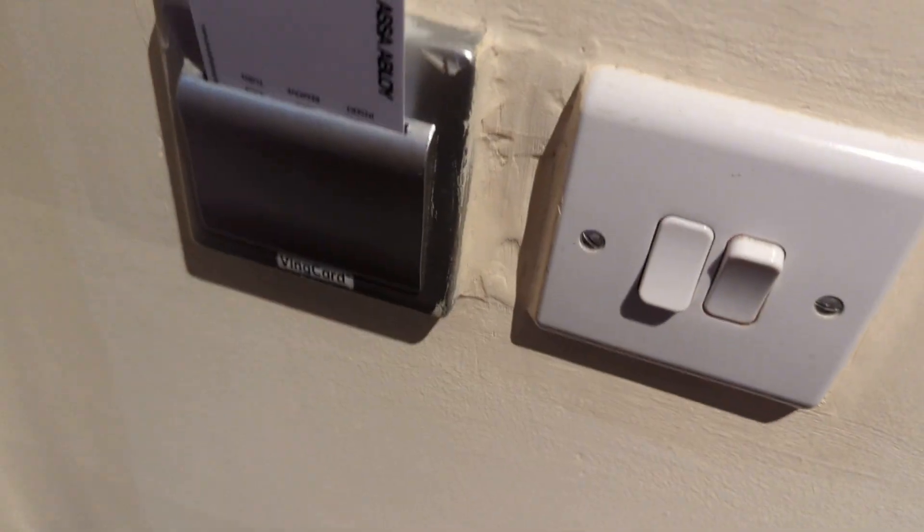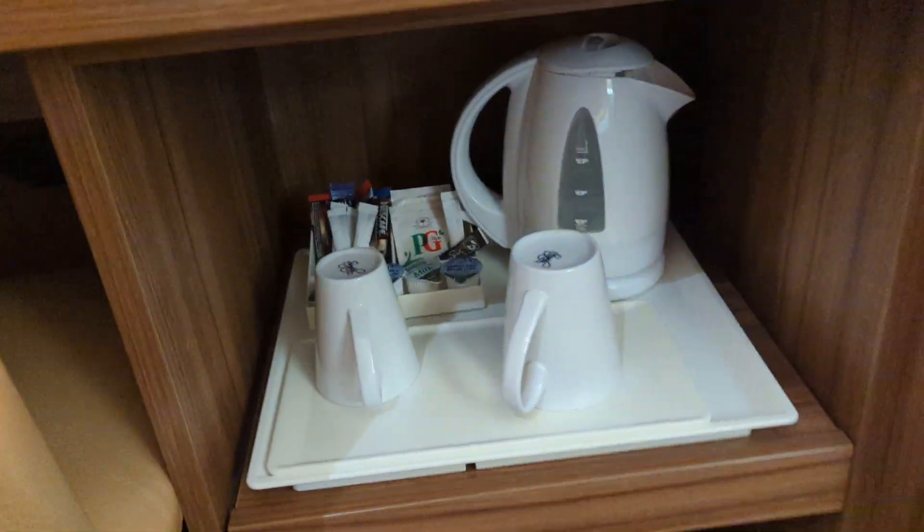There is a button, there is a little desk, a bed, smells of cigarette smoke a little bit. There is a tea and coffee.